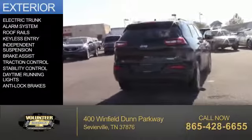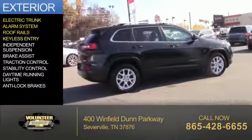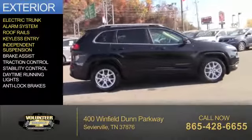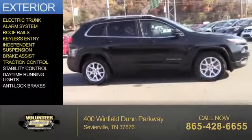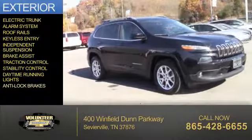The features include electric trunk, an alarm system, roof rails, keyless entry, independent suspension, brake assist, traction control, stability control, daytime running lights, and anti-lock brakes.